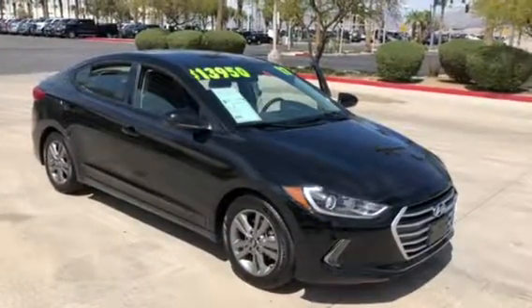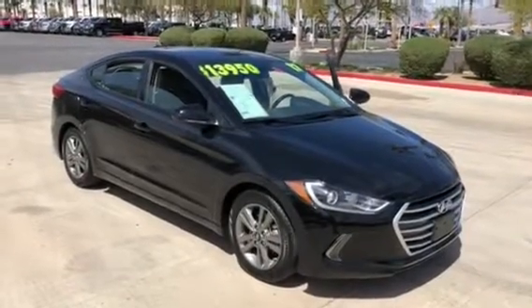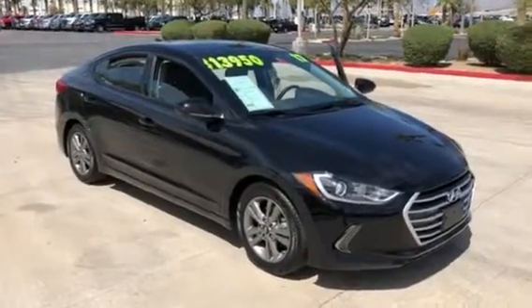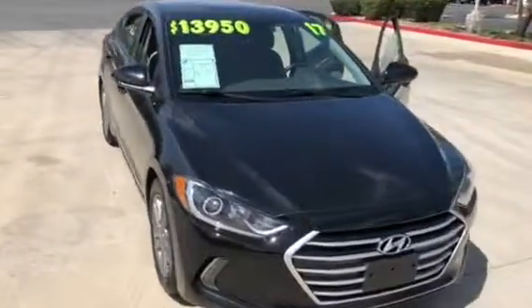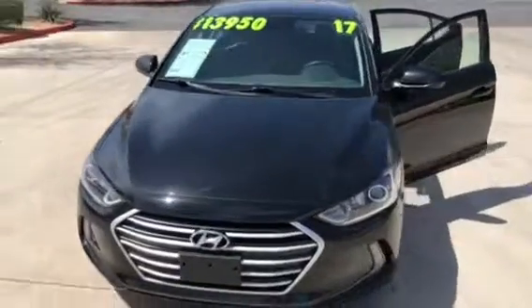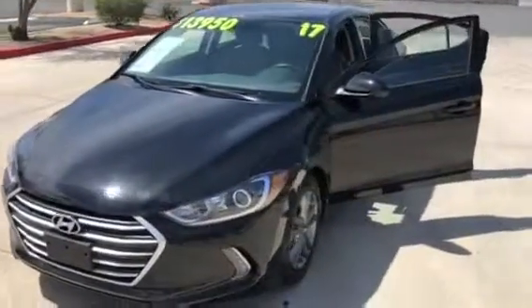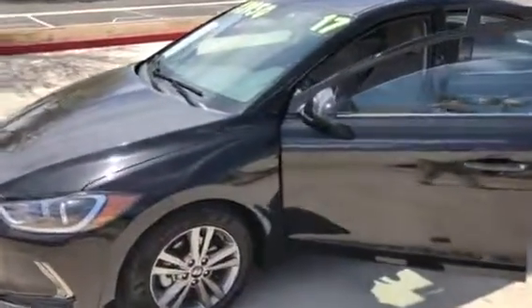Hi, my name is James Higgins with Buick GMC and Mazda over here in Centennial Center Boulevard, and our internet manager Robert asked me to take a video for you. This is a 2017 Hyundai Elantra SE value. It's got a 2.0 liter engine and it's a six-speed auto.